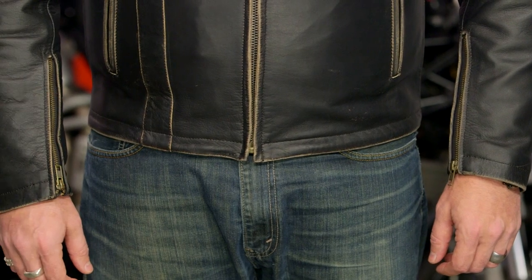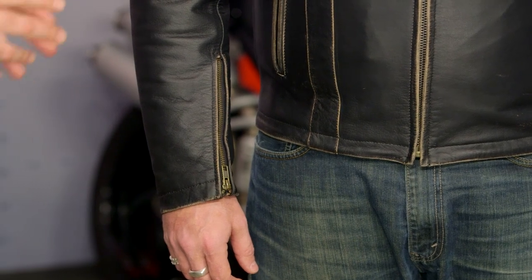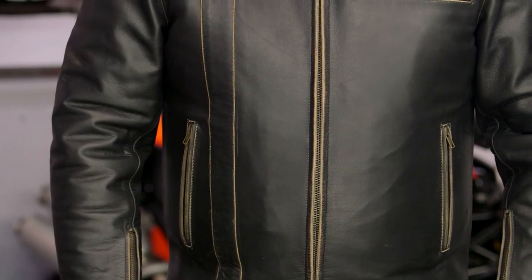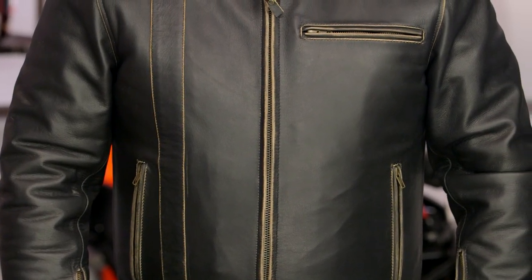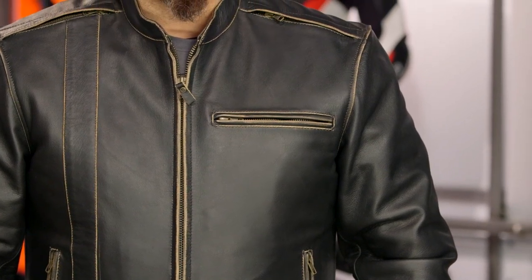Sizes range from medium to 3XL. I would love to see a small added to this lineup because it is a really nice classic cut jacket. As far as colors are concerned, this is the only colorway available: black with brown accents that are almost distressed along the edges. It's a really nice, cool style — it almost has an aged feel right out of the box.